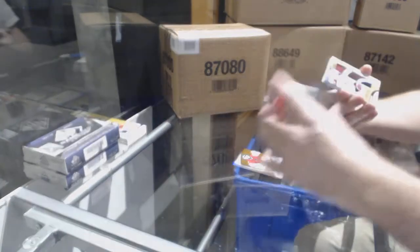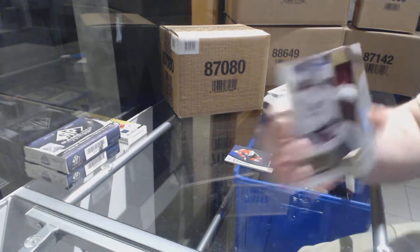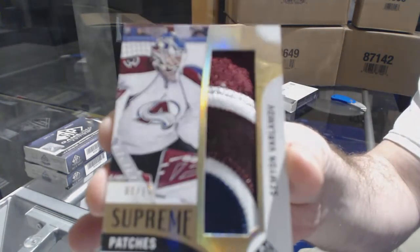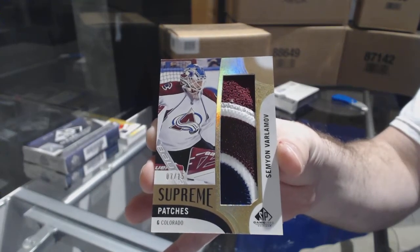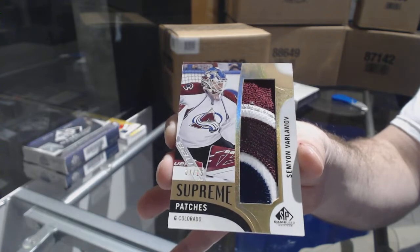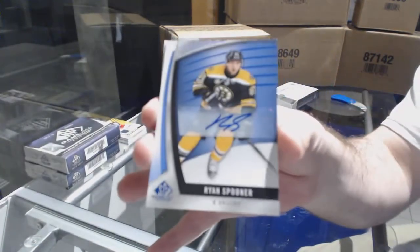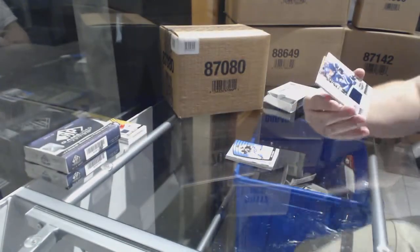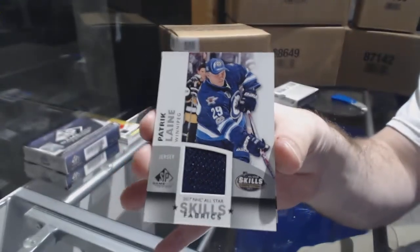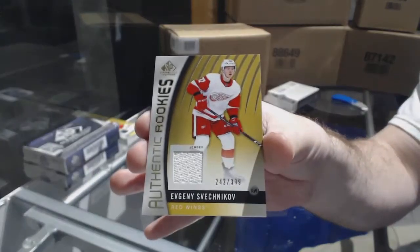We've got Supreme Patches, number 15, for the Avalanche — Semyon Varlamov. For the Boston Bruins, base auto — Ryan Spooner. For the Winnipeg Jets, Skills Jerseys — Patrick Laine. And for the Red Wings — Evgeny Svechnikov, number 399.